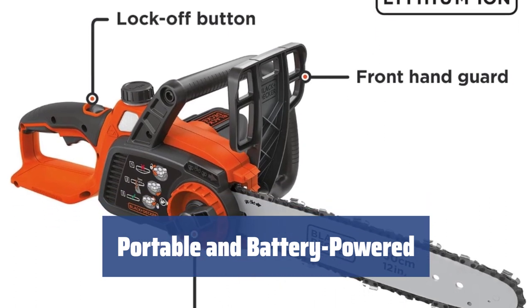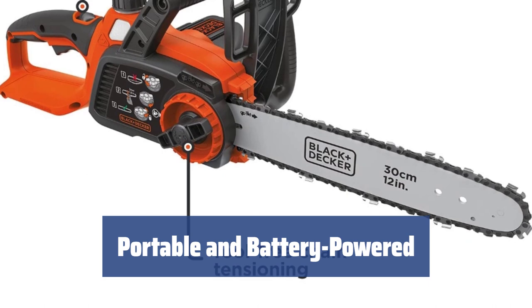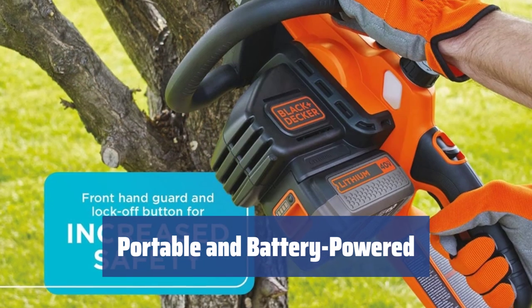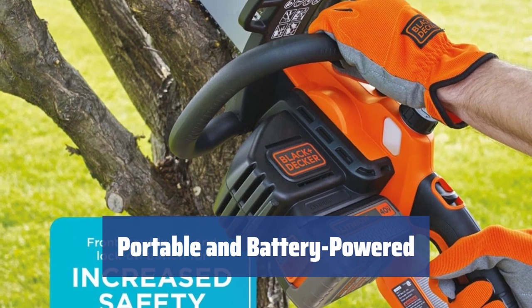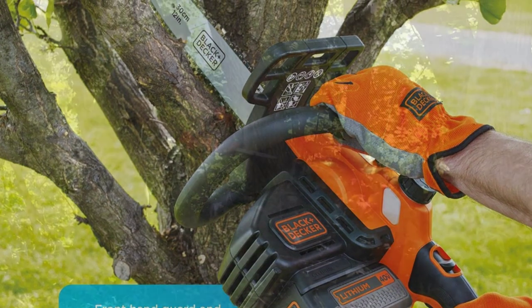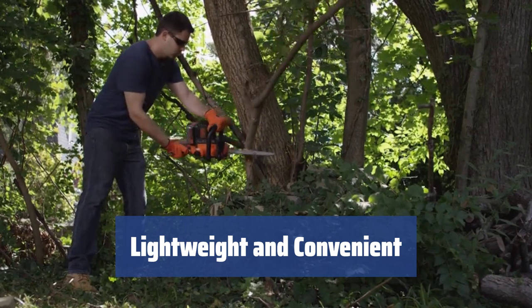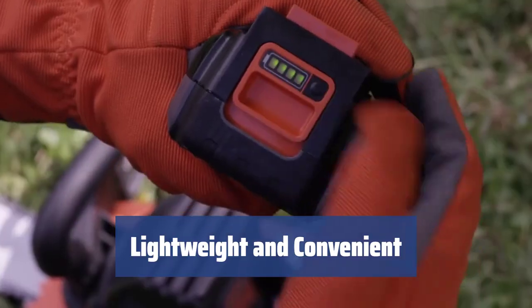The Black & Decker LCS1240 comes with a battery-powered design that allows for cordless operation. The 40V 2.0Ah battery delivers up to 30 minutes of operation, making it perfect for minor backyard and garden operations. Weighing only 8.3 pounds, the Black & Decker LCS1240 is truly lightweight and maneuverable.